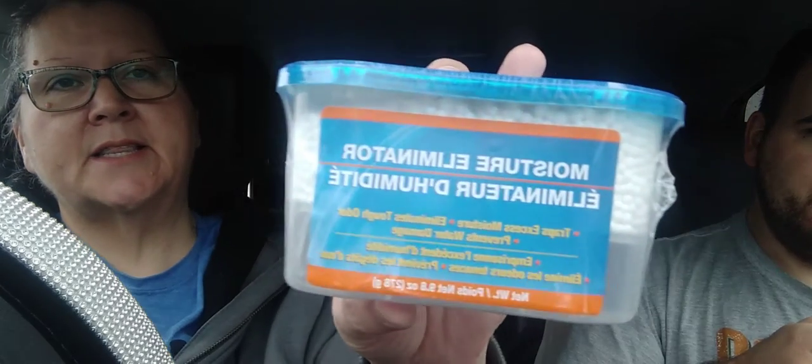Then I got this because I'm going to try to get the moisture out of my car. It's the moisture eliminator — it traps excess moisture, eliminates tough odor, and prevents water damage. I'm going to put it in my car and see if it works, because it gets foggy in there and I don't like that.